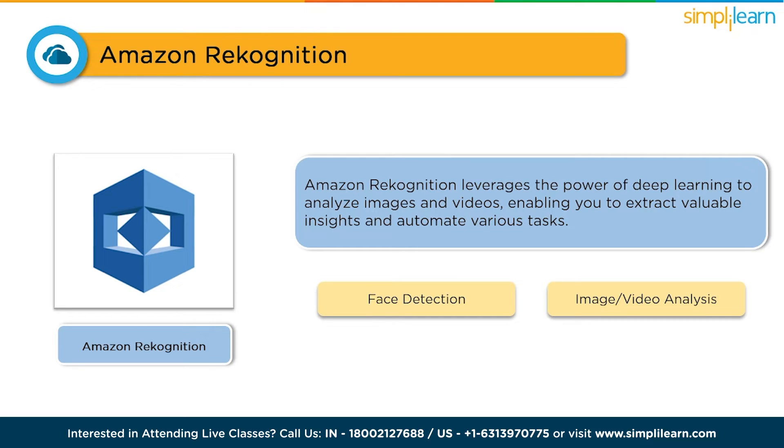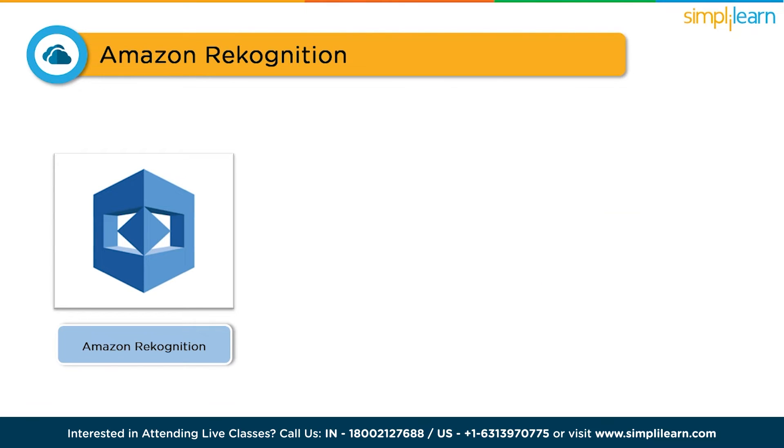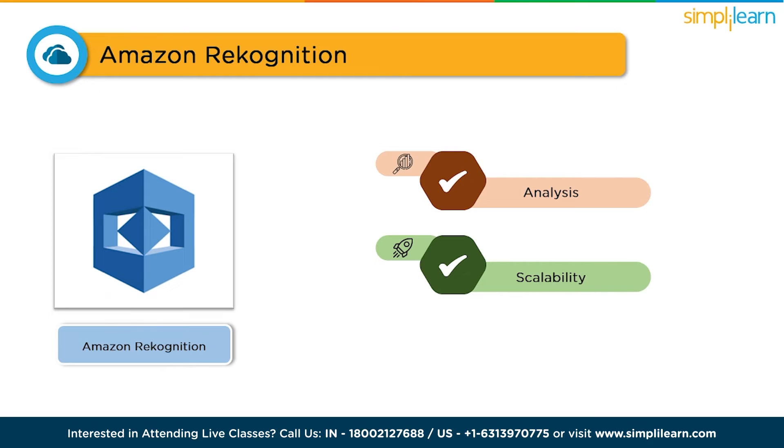The benefits of Amazon Rekognition are remarkable. It offers powerful image and video analysis capabilities, allowing you to gain valuable insights from visual data. It is highly scalable, so you can process millions of images and videos without a hitch. With its simple API, you can seamlessly integrate Rekognition into your applications and workflows, making it accessible for all.